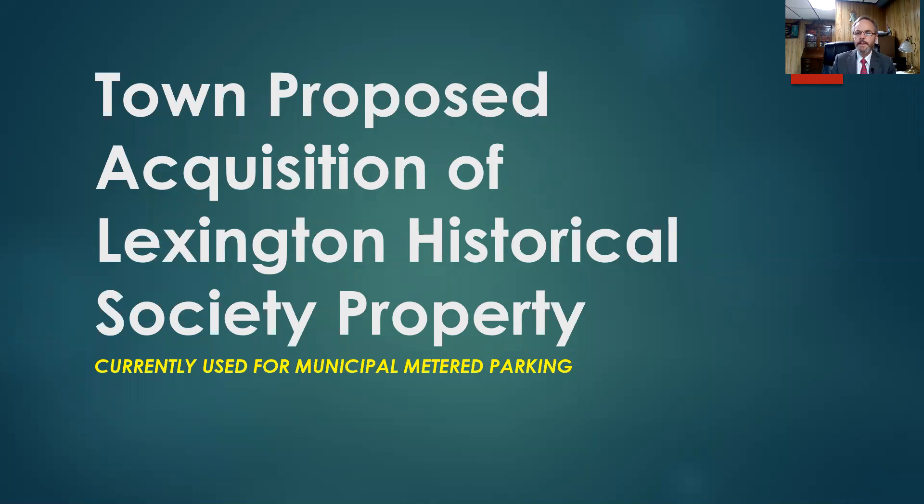Hello, this is Jim Malloy, Lexington Town Manager. This is the presentation for Article 25, which is on the town's proposed acquisition of the Lexington Historical Society's property, which is currently being used for municipal metered parking.